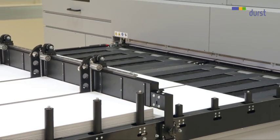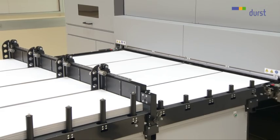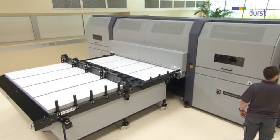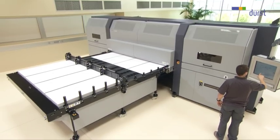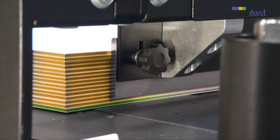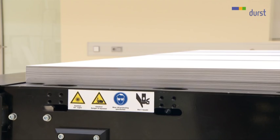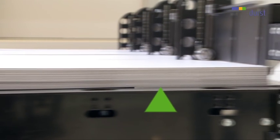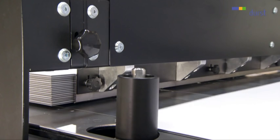The first board is fed in and initialized. Let's take a closer look at the unique material feed. The material is separated on the automatic feed table. The suction belts only pull the bottom board from the stack. The boards lying above it are protected from coming into contact with the vacuum band by being raised up.